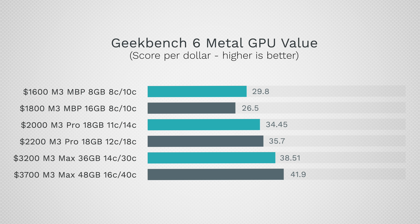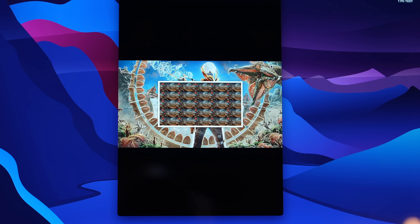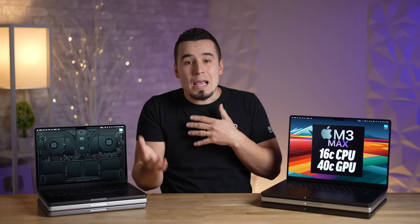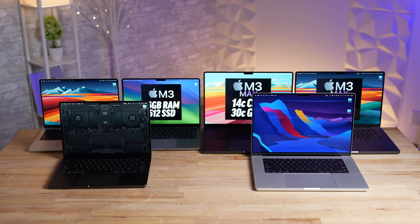Testing a real-world gaming benchmark — 3DMark Wildlife Extreme Unlimited — we saw even better results with the more expensive chips. The 40-core M3 Max is now 3.9 times faster than the base M3, so if you're thinking of doing some gaming on the side of your main graphics work, the best M3 Max is the obvious choice if you can afford the high price tag.